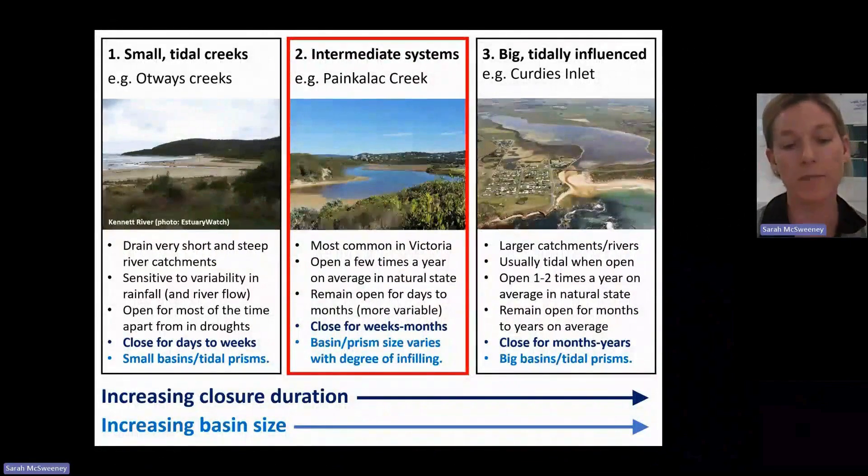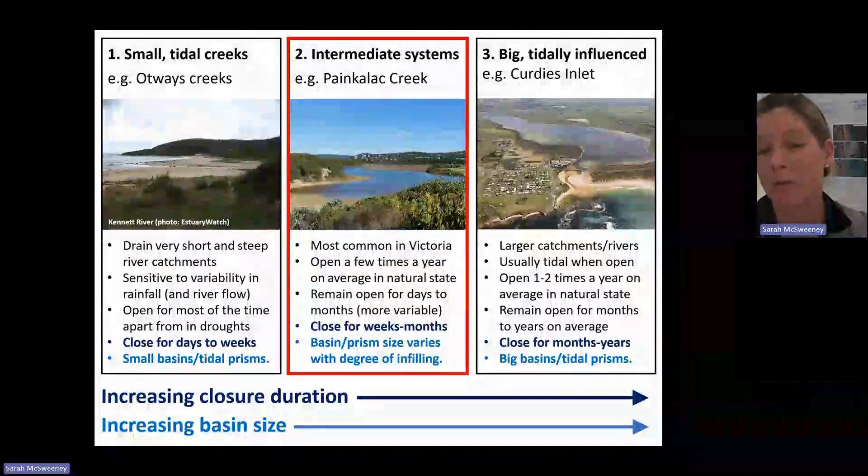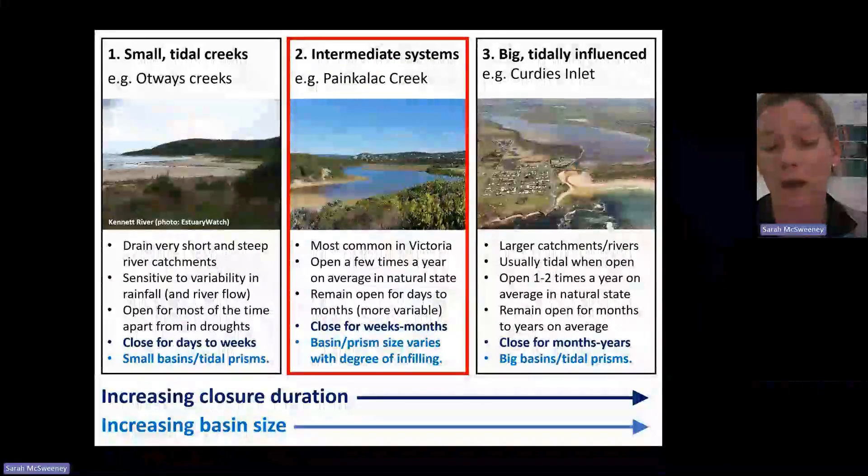So there's this link between the size of the tidal prism — which is a function of the basin and tidal range — and our opening behaviour. Let's go back and look at the next video.